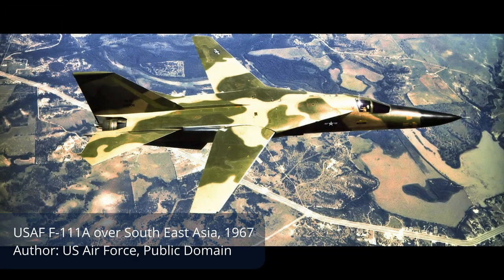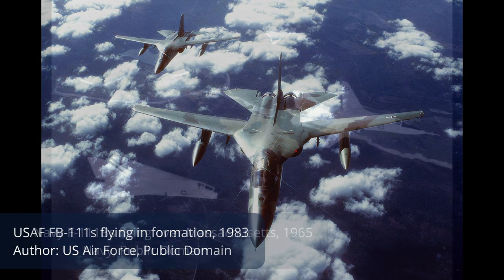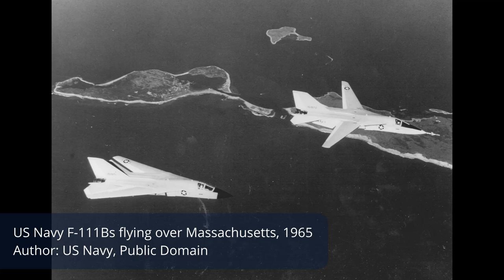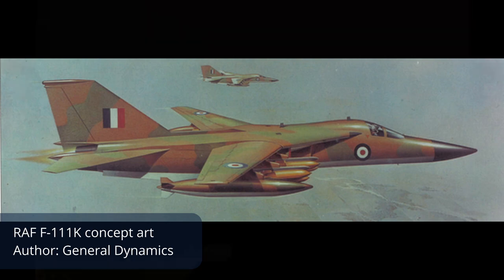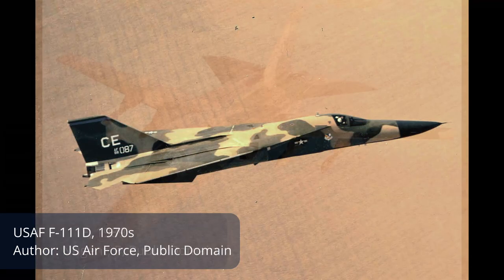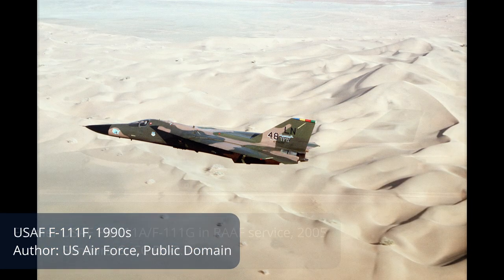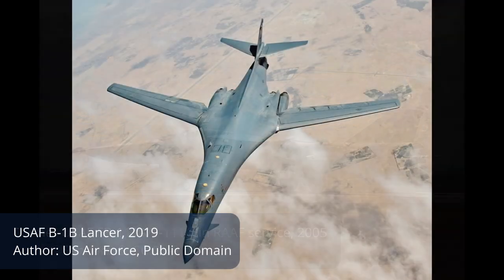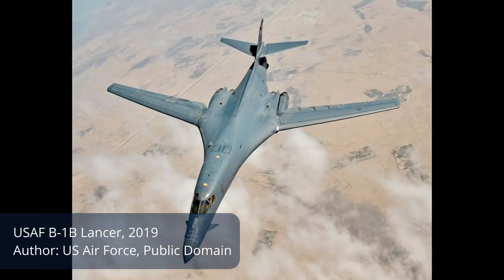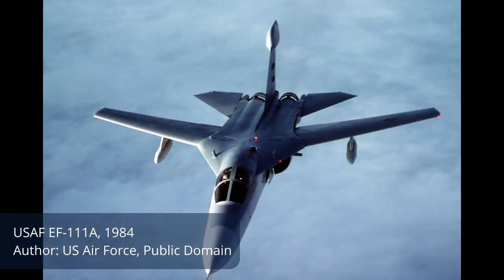These were the F-111A as a tactical bomber and the FB-111A as a strategic bomber, both for the United States Air Force; the F-111B for the US Navy; the F-111C for the Royal Australian Air Force; and the F-111K for the Royal Air Force. The US Air Force also developed the F-111D, E, and F models, and the FB-111A was later converted to the F-111G after it was made surplus by the B-1 Lancer. Additionally, 42 F-111As were converted into electronic warfare aircraft designated EF-111A Raven.